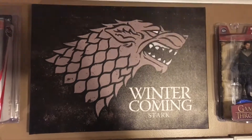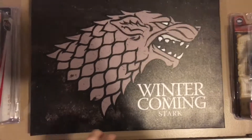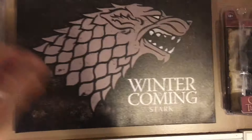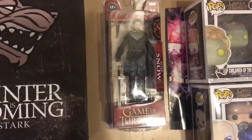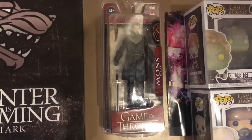Speaking of House Stark, I do have this Winter is Coming Stark canvas art thing I got at Box Lunch a couple years ago. It's really, really cool. It was very cheap too, and it looks really nice in the collection. And right next to that will be my Jon Snow McFarlane figure — I have it on the wall. Absolutely love it. I'm hoping to pick up the rest of the set if I can find it soon.